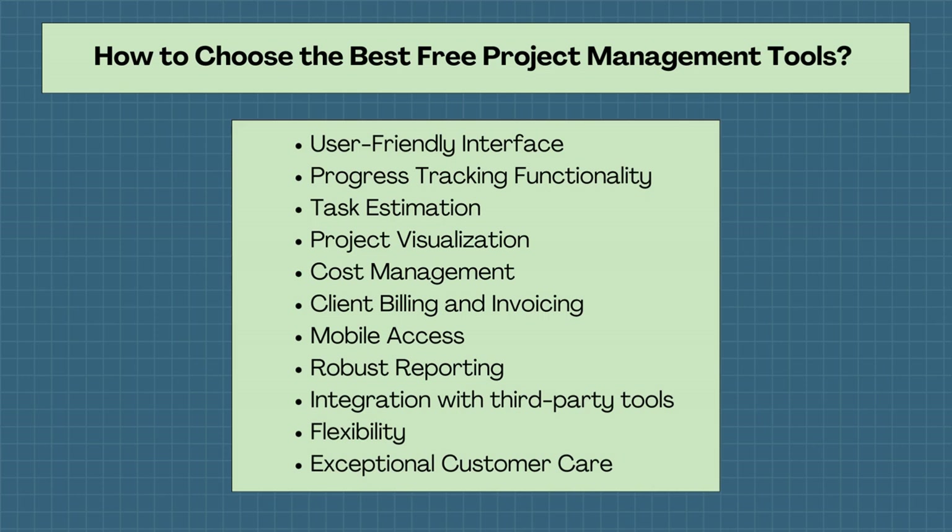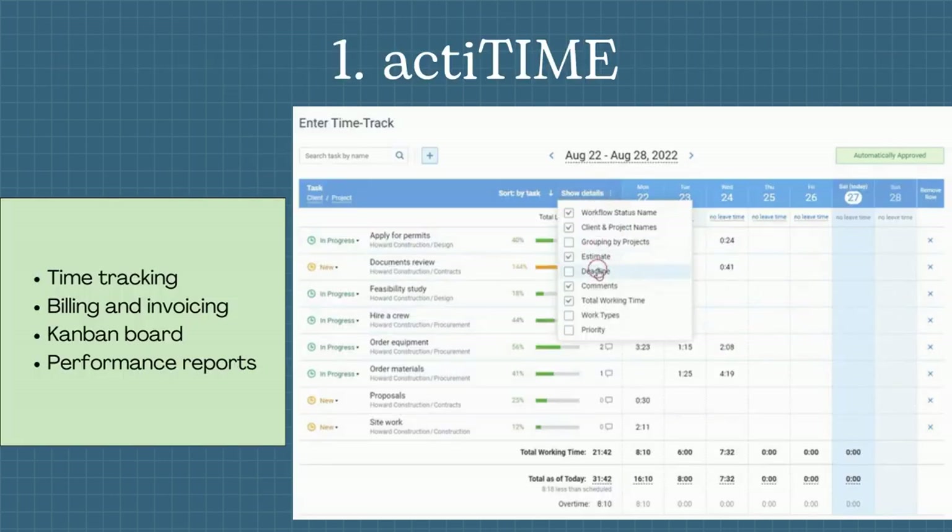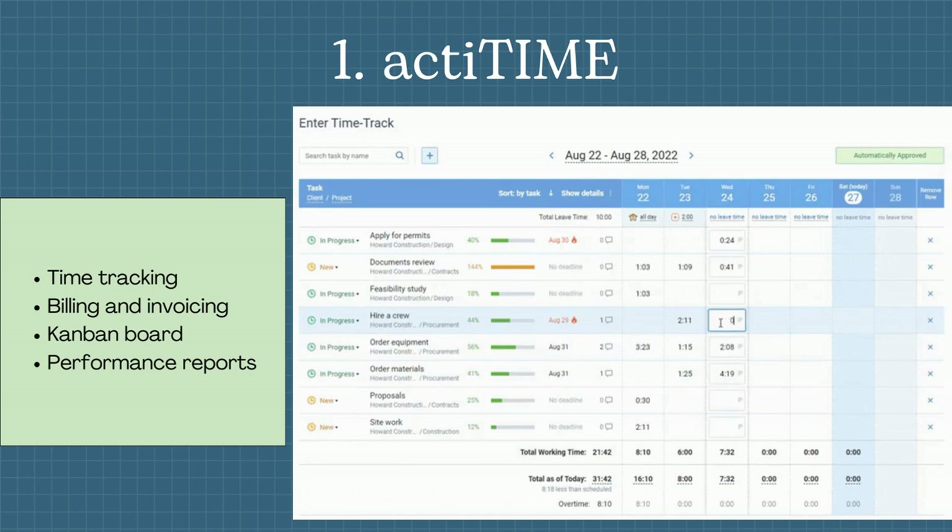But first of all, let's start with how to choose the best free project management tools. We have compiled a list of essential features to help guide your search for the best free project management software. Now let's jump into our list of free project management software tools.